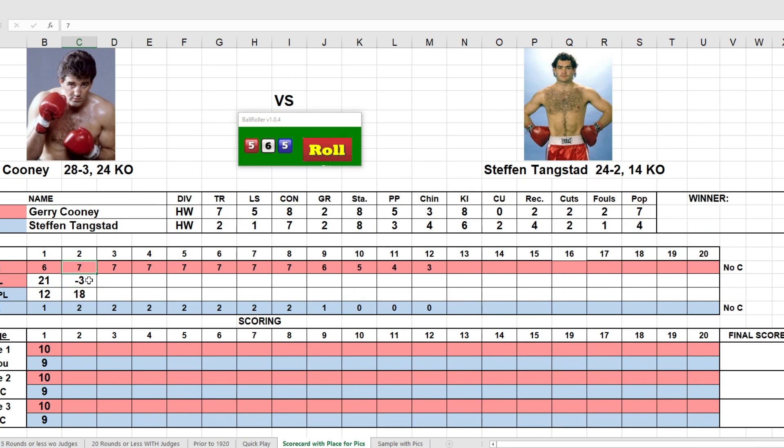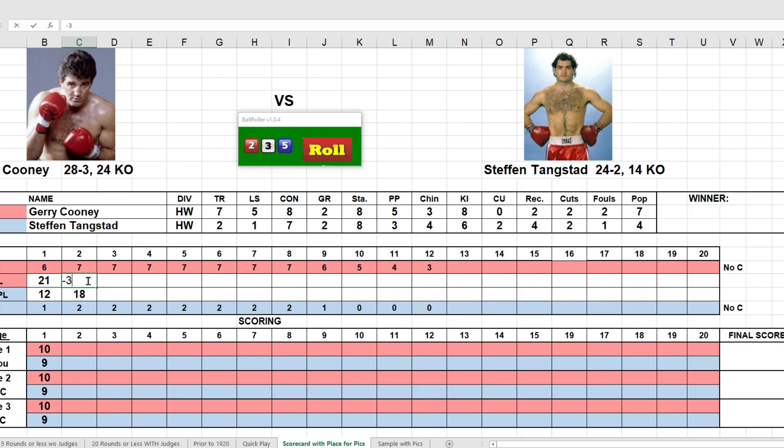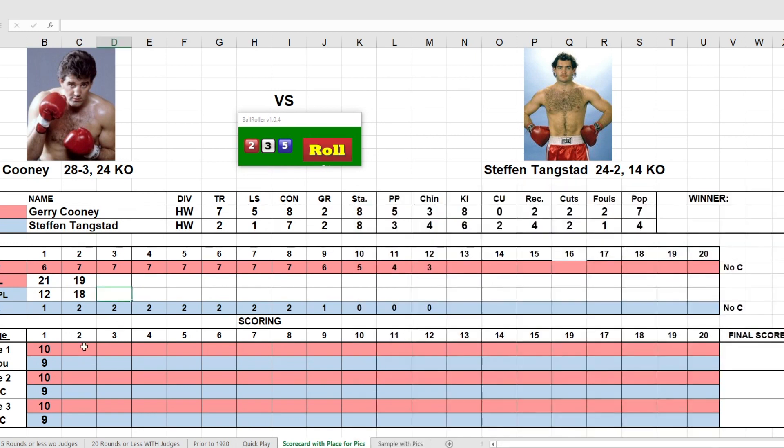Going to Cooney now — he has a seven for his talent rating this round but only rolls a 10, giving him 22, minus the three penalty, knocking him down to 19. Going to the scorecard, he's only winning by one punch, and it's going to be a 10-10 regardless of the bias. So round two is scored 10-10.